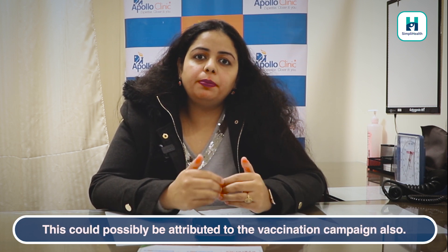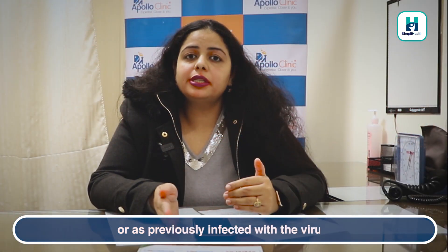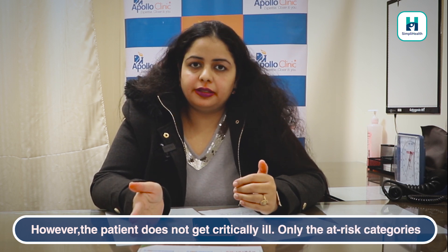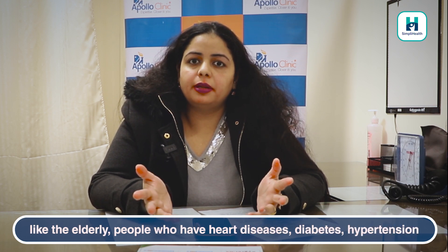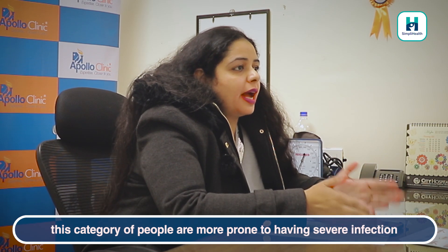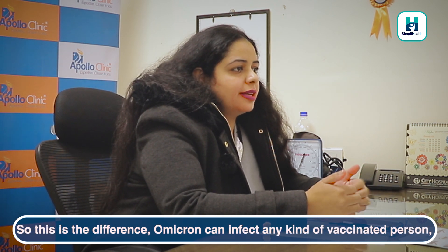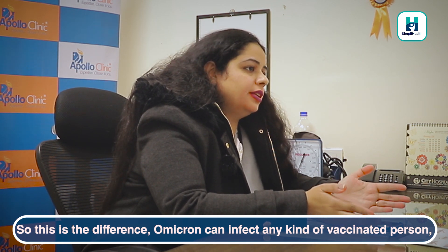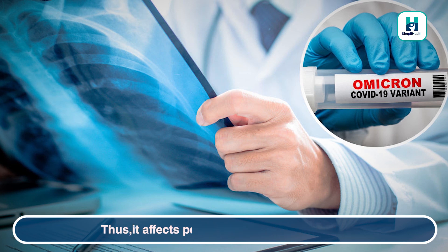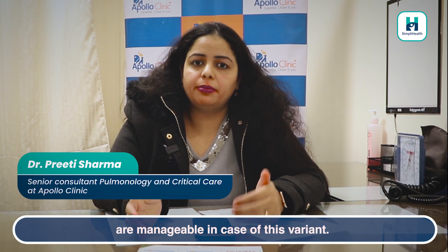This could also be partly due to the vaccination campaign. Omicron can occur in a patient who is already vaccinated or previously infected with the virus, but the patient may not have severe disease. Only at-risk categories — like the elderly, people with heart disease, diabetes, hypertension, chronic lung disease, or an immunocompromised state — are more prone to severe infection, even if vaccinated. Omicron can infect vaccinated people, but susceptibility rates are lower for vaccinated individuals. For unvaccinated people, susceptibility is very high, and they are also more likely to experience severe disease requiring hospitalization.